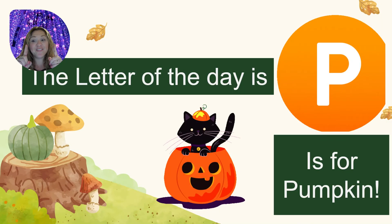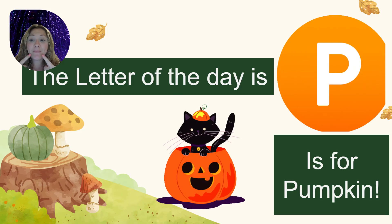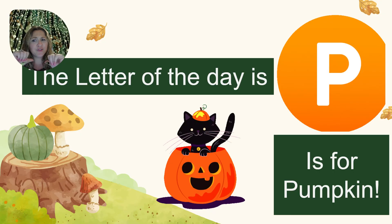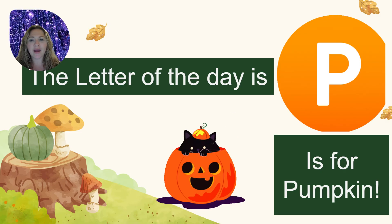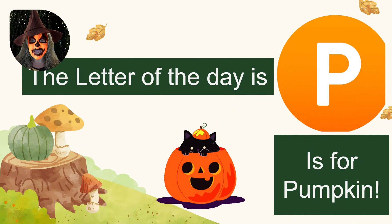The letter of the day is — you guessed it — P! And P makes the P sound! I heard if I say P-P, I'll turn into a pumpkin! Let me try! P! P! P! Oh my gosh, it worked! I'm a pumpkin!